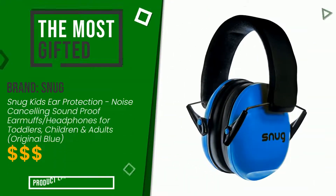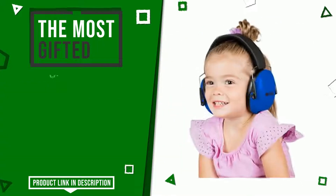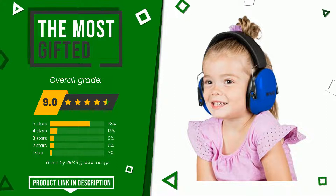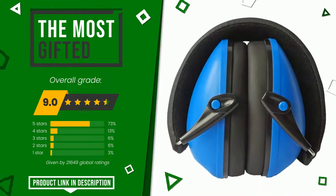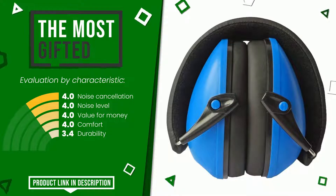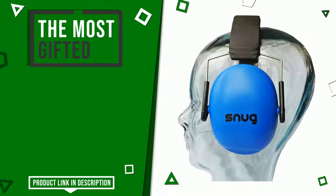The rating of this product by Snug is 9 out of 10. It turns out to be the most gifted product at the moment. Its strengths are noise cancellation, noise level, value for money, comfort, and durability. You can purchase this product or find out more information by clicking on the link at the bottom of the video description.